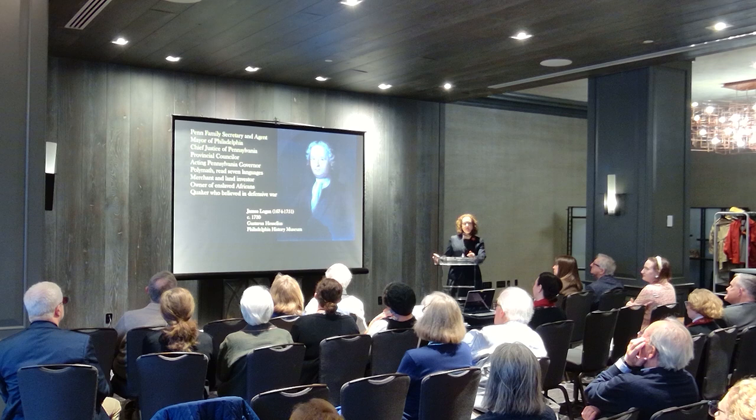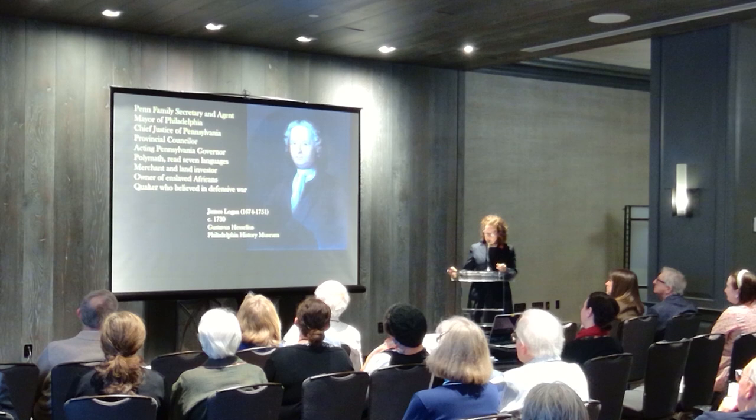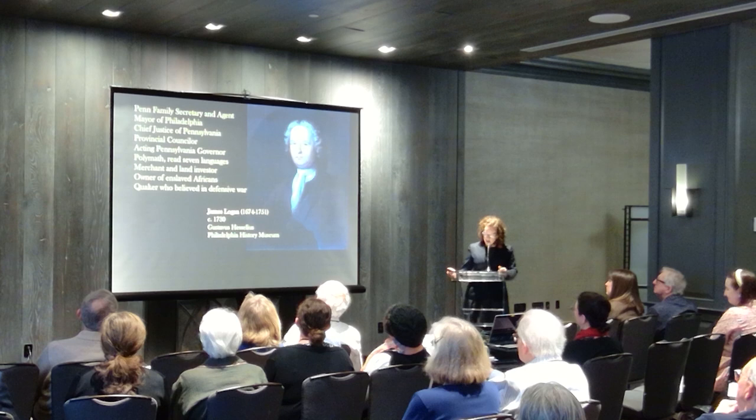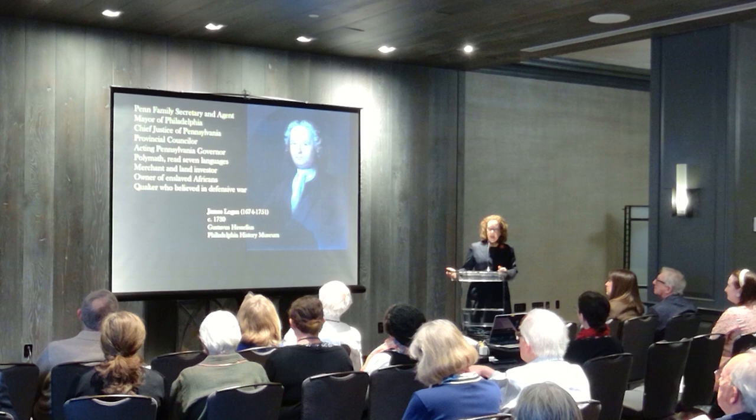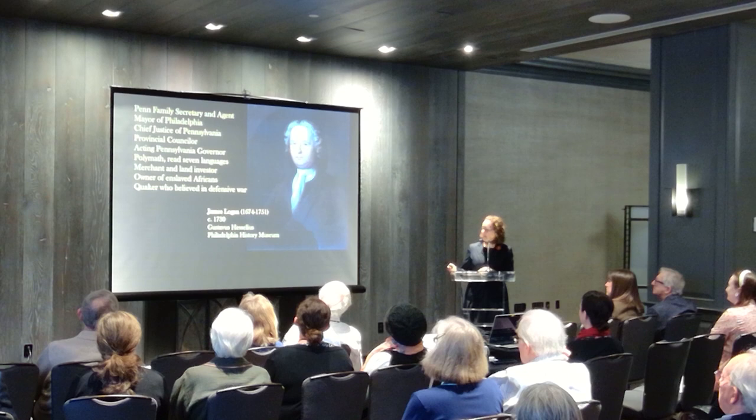Provincial Secretary James Logan moved his household to Stenton in 1730. The house served as the family's primary residence until his death in 1751, which is a key moment for thinking about the yellow lodging room as we restored it. After which time, the house descended in the family to eldest sons for four generations, and after a 40-year period of neglect, it opened as a historic site administered by the National Society of the Colonial Dames of America in Pennsylvania in 1899.